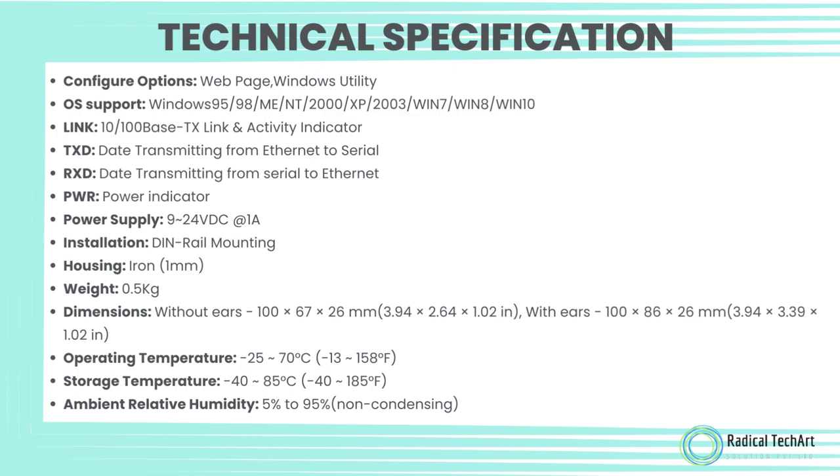Weight: 0.5 kg. Dimensions without ears: 100 x 67 x 26 mm (3.94 x 2.64 x 1.02 inches). With ears: 100 x 86 x 26 mm (3.94 x 3.39 x 1.02 inches). Operating temperature: minus 25 to 70 degrees Celsius. Storage temperature: minus 40 to 85 degrees Celsius. Ambient relative humidity: 5% to 95%, non-condensing.